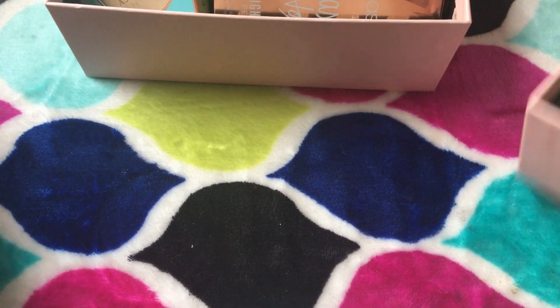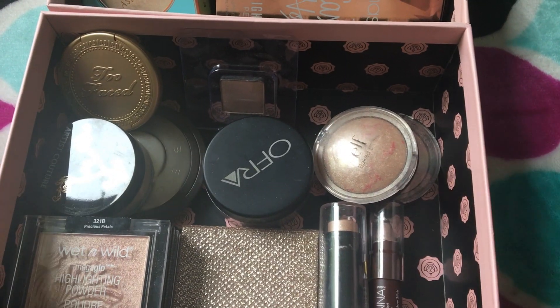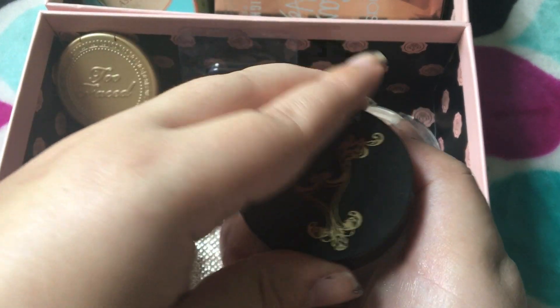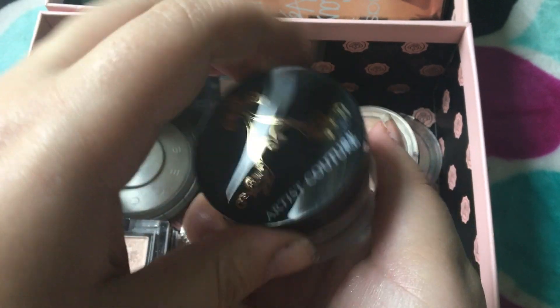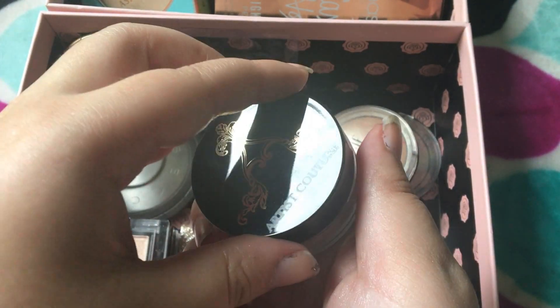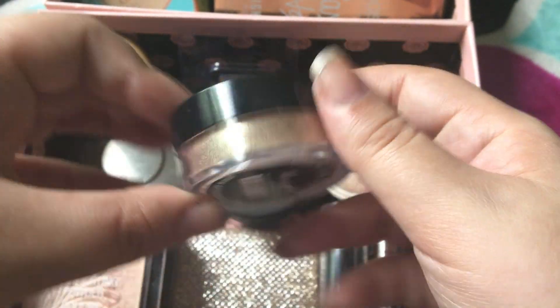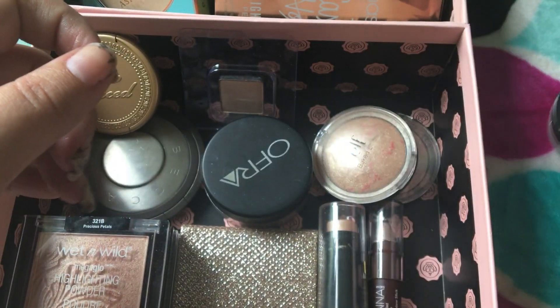Now let's go ahead and move on to single highlighters. I have quite a few. This first one is by Artist Couture, and I have actually not used this yet, so I do want to hold on to it. I just got it not too long ago. It's in the shade Illuminati. Keeping that.